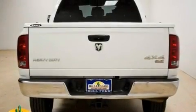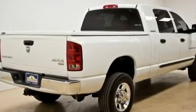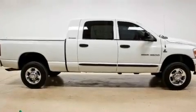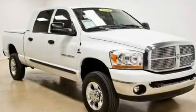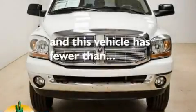Its top features include trailer tow group, cruise control, heated side-view mirrors, a Sentry key theft deterrent system, tinted glass, a full-size spare tire, disc brakes with an anti-lock braking system, front multi-stage airbags, a keyless entry system, and this vehicle has fewer than 33,000 miles on the odometer.